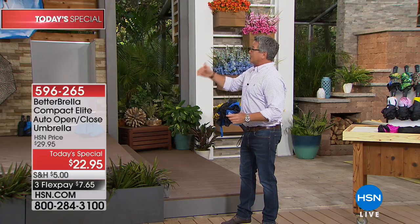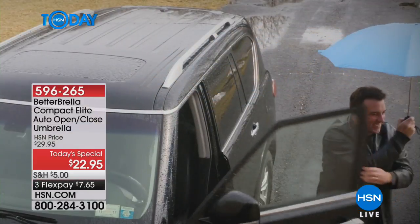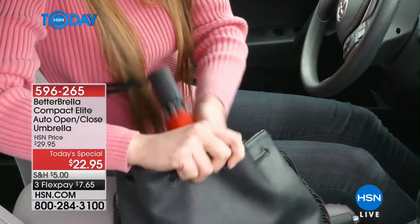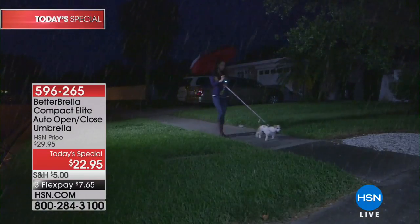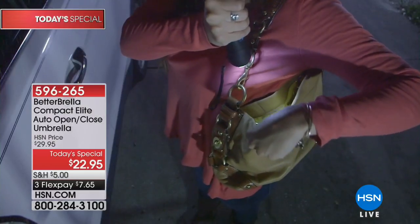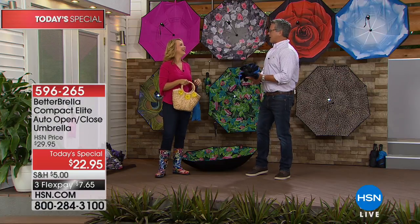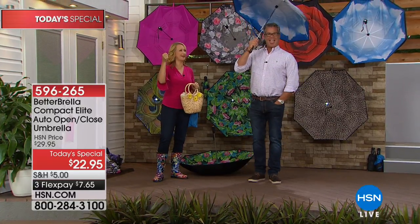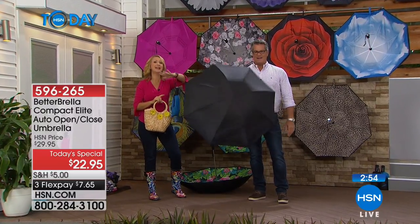It keeps getting better and better — brand new technology, best price at $22 and change, only $5 shipping. If you buy more than one, you get 50% off shipping on each additional. We were at a theme park in pouring rain with our better umbrellas and people were stopping us asking where we got them — we were the driest people in the entire park. When closing with the automatic touch button, people were stopping to ask what kind of technology this is. It's a full-size umbrella that folds up really small with a bigger adjustable bag.